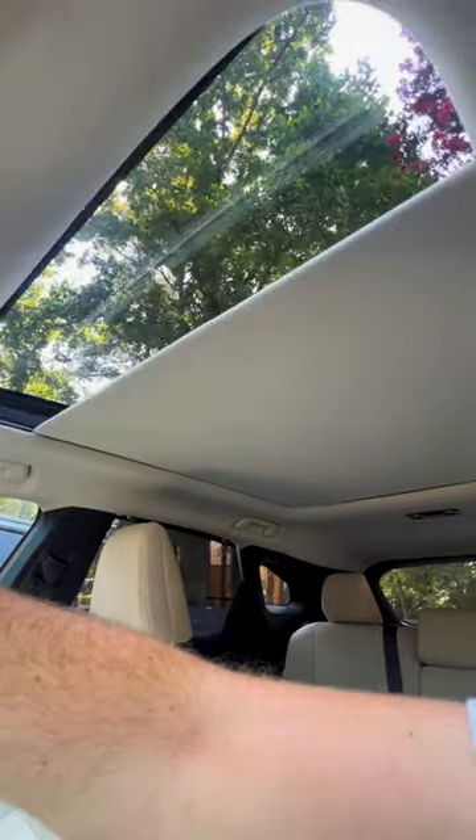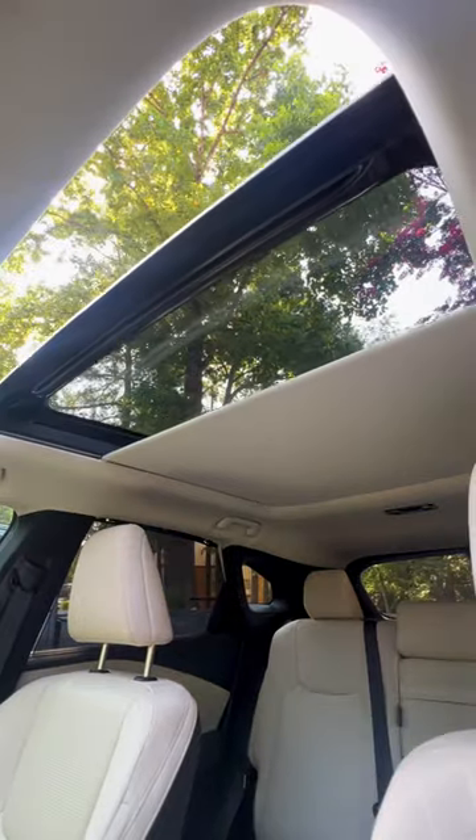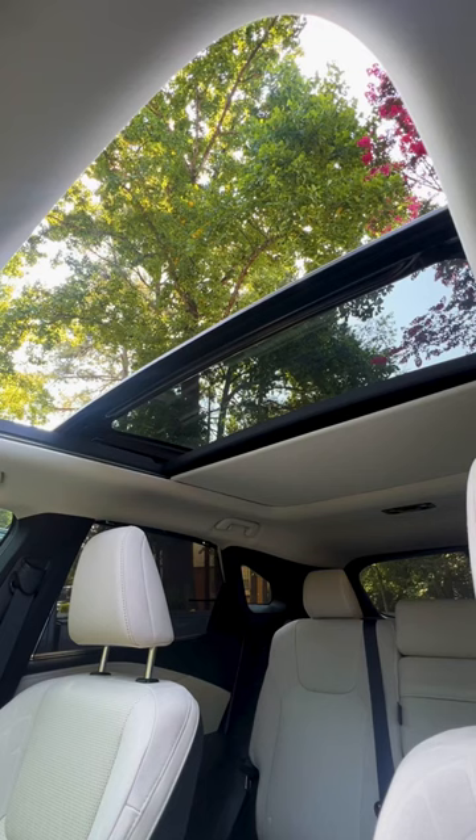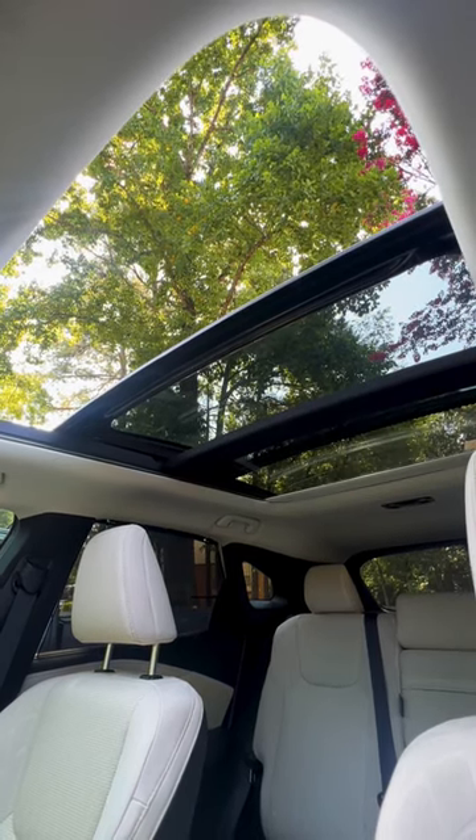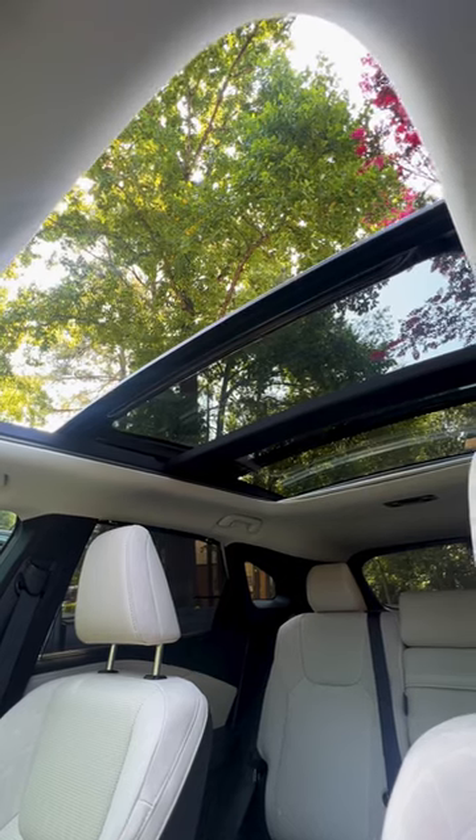This one also comes with the $500 panoramic sunroof. It doesn't really open all the way as much as I would like, especially for how much glass there is. But it is definitely nice with the sunshade all the way to the back.